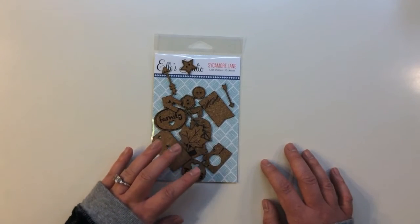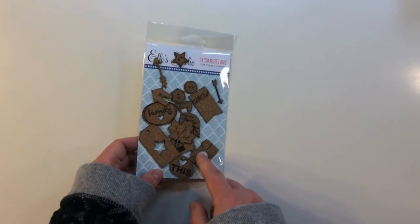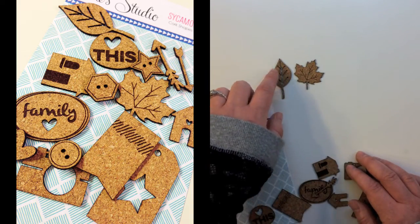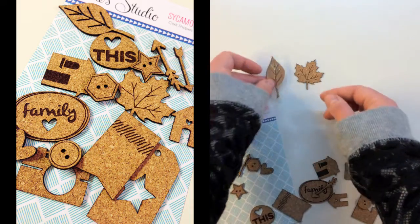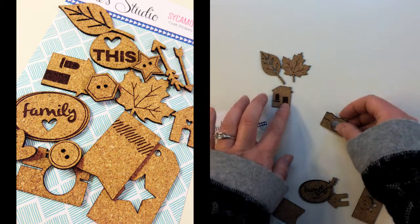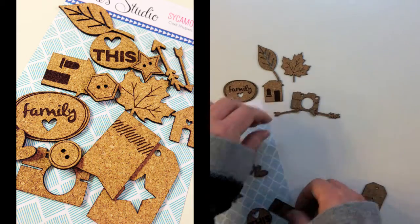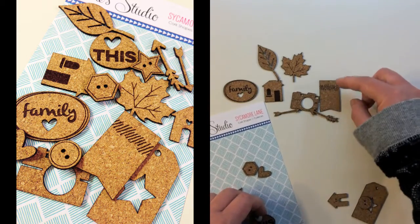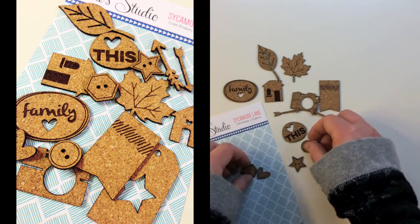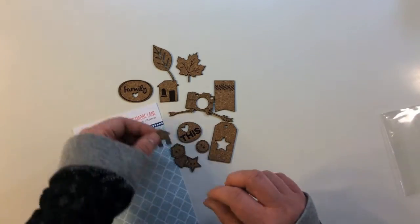Next there's a fun pack of LE Studio Sycamore Lane cork shapes with 15 pieces. You're getting two leaves, and I love that they're wood burned or cut all the way through — really nice little die cut cork pieces. There's also a little house with wood burning, a camera, Family, little arrows, a cute little banner with lines, Love This, a star, and some little buttons that are circles, hexagons, and hearts, plus another little house.